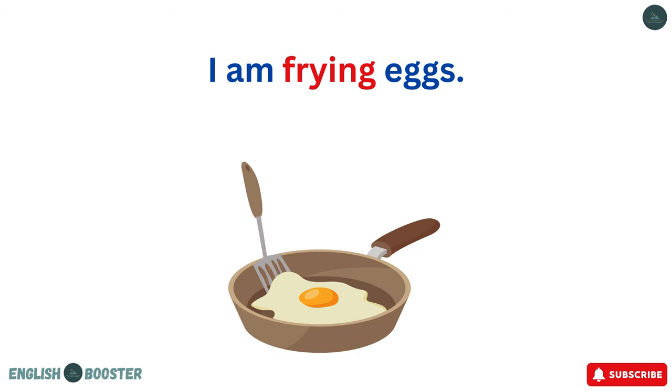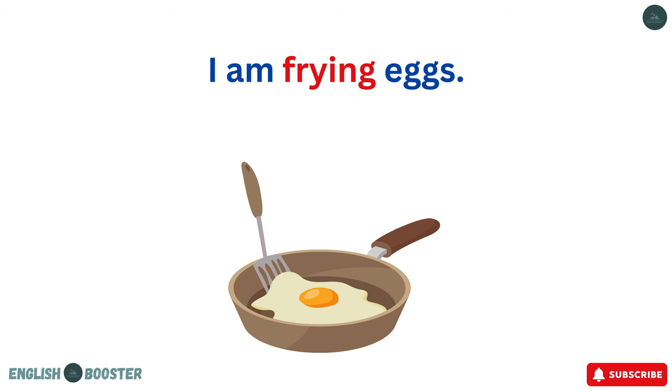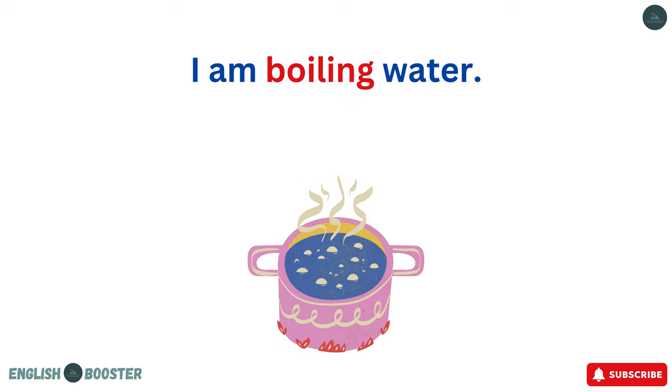I am frying eggs. I am toasting bread. I am boiling water.